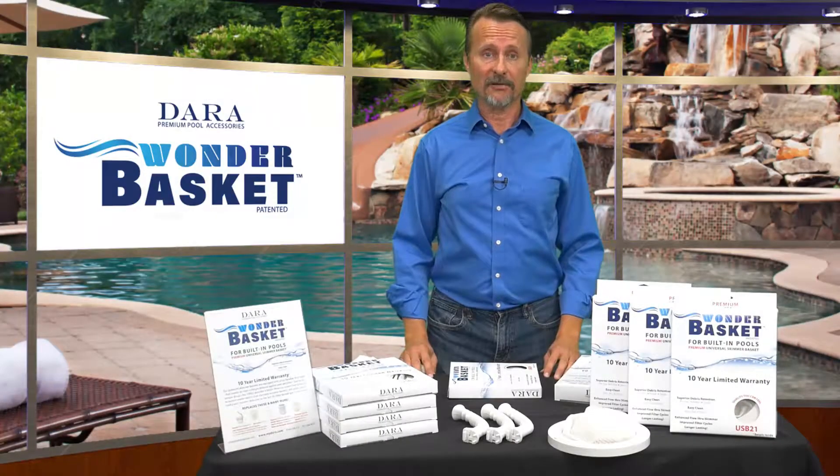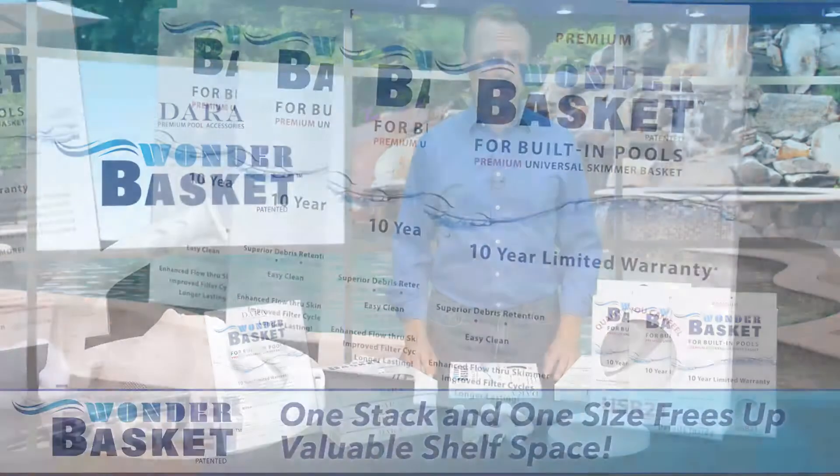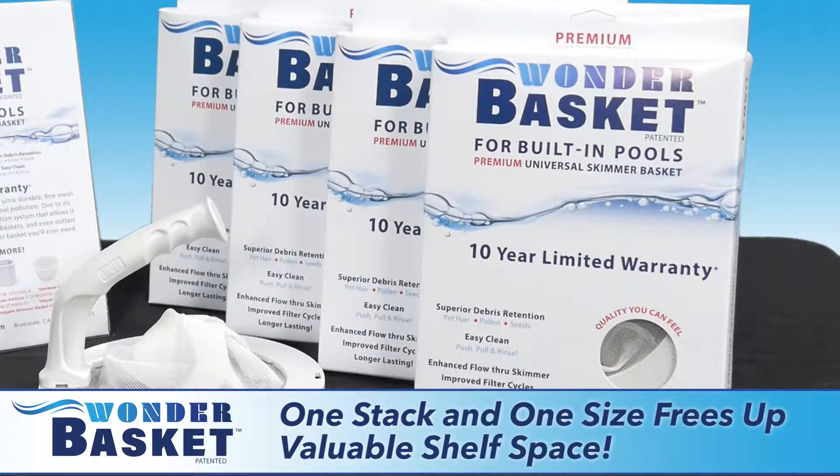Shipping is a breeze and less expensive, too. The Wonder Basket fits in a shipping envelope. No more bulky and varied-shaped boxes that cost more to ship than the product itself.